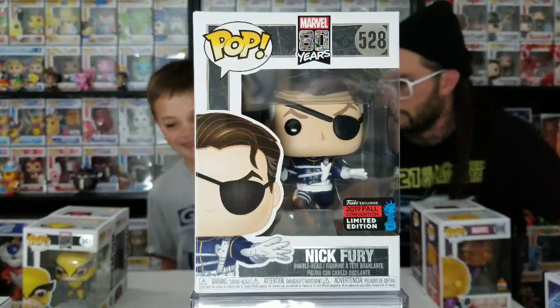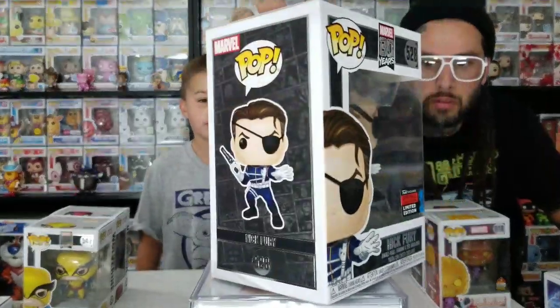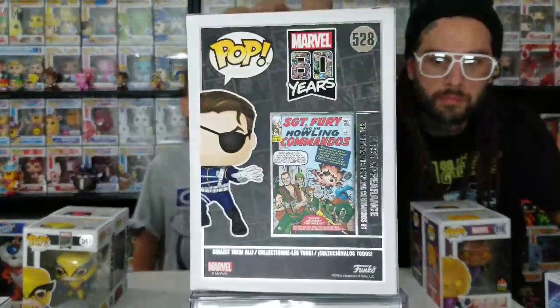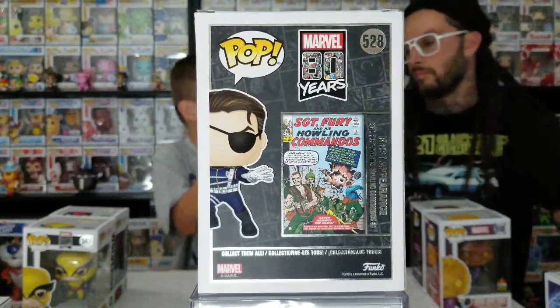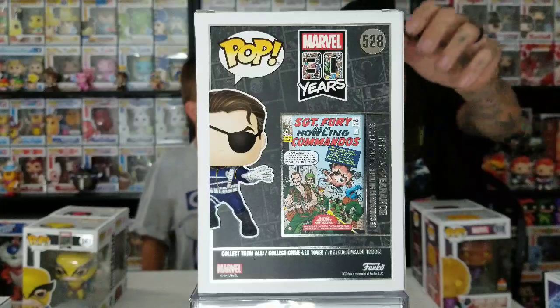He doesn't have an eye patch or anything - wait, he'll always have his eye patch unless he gets a real eye. Show the comic on the back. Imagine if Thor lets him borrow an eye. They showed a new Thanos Pop today where he's snapping.